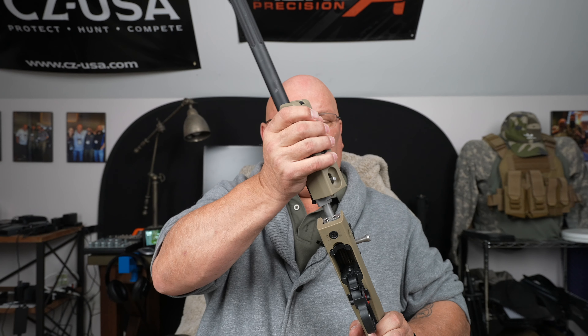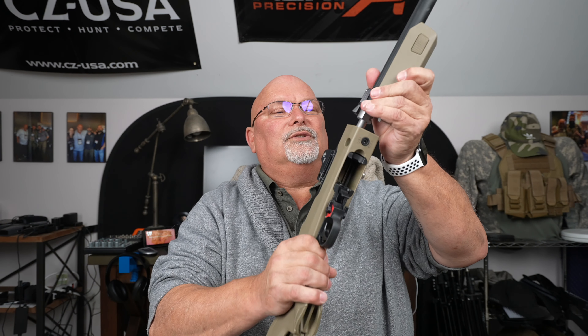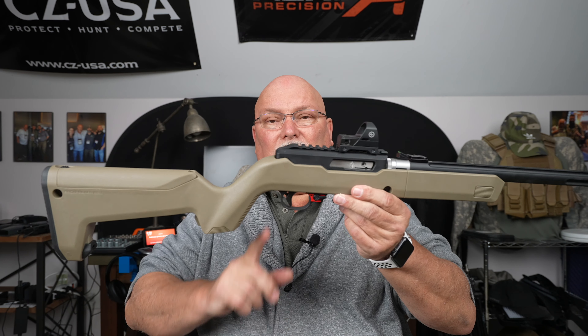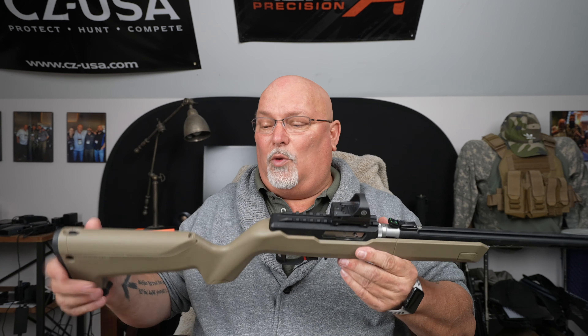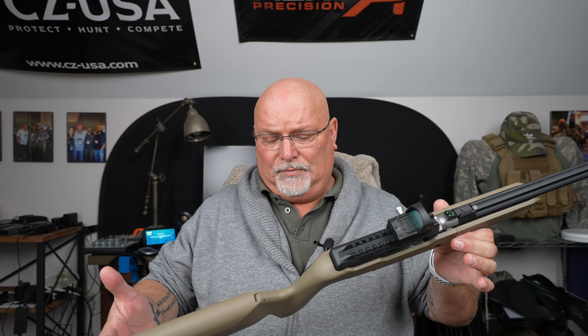It hasn't just been redone by Tactical Solutions — it also has a binary trigger on it from Franklin Armory. Franklin Armory sent me this. I'm going to have to sign some paperwork for this gun because it's not going back. Franklin Armory sent me many guns over the course of time, and when I got this one and actually took it out on the range — I've never owned a 22 — I thought this was pretty special. Then I took it out on the range, and it was very special. Excuse my voice; I'm on some crazy medication to help me get over a chest cold.